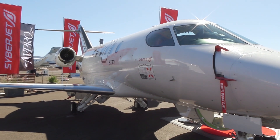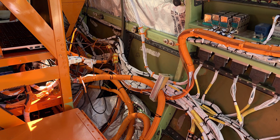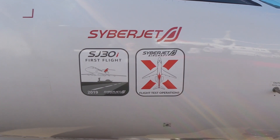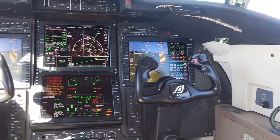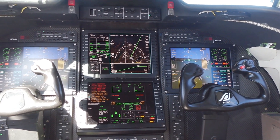This year we also have our flight test airplane on the other side of the display that will be certifying our avionics package. They'll be done in the first quarter of 2021, and we hope to start delivering airplanes the first quarter of 2021 as soon as we get certification. The avionics in the airplane is the Honeywell Epic 2.0 — here at CyberJet we call it CyberVision.